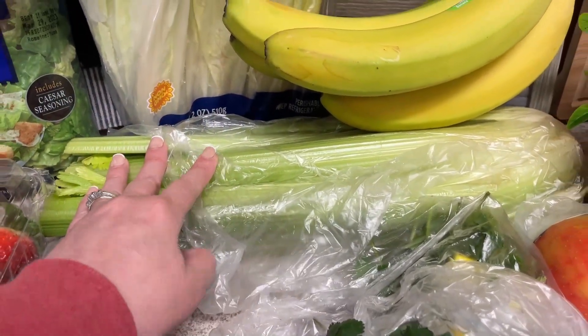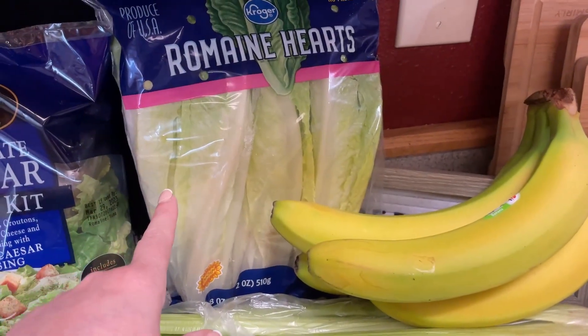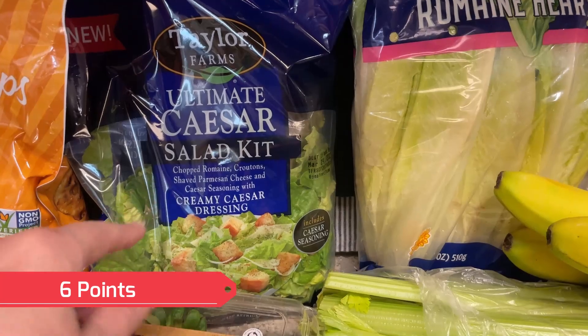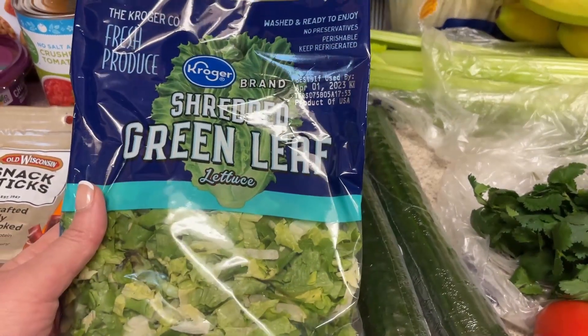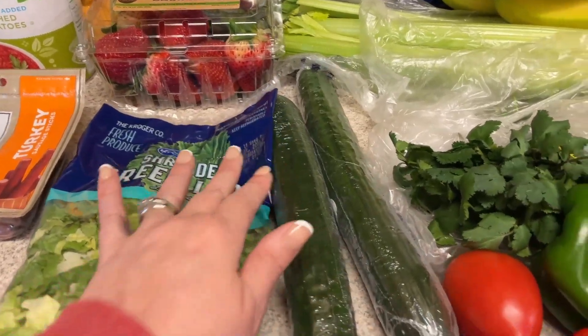Celery, just to chop up and put in one of my lunch bento boxes. Bananas. Romaine hearts for salads. I did pick up one salad kit, just the Caesar salad kit. Strawberries to go in my breakfast bento box, and then I got some shredded green leaf to go with my low carb taco casserole.